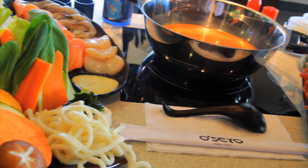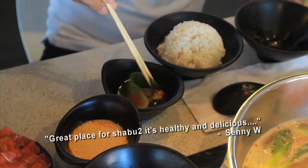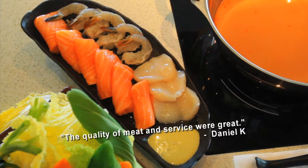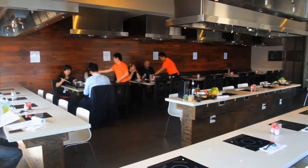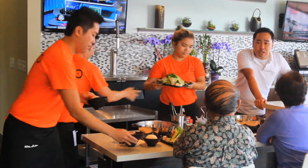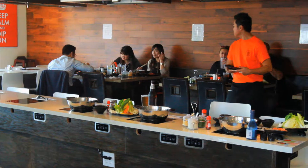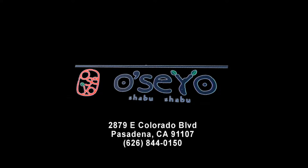And the food is incredible. Even first timers will have a great time enjoying themselves because we will walk you through the entire process. At Oseo Shabu Shabu, it's a healthy and fun way to share a meal with your family. Oseo Shabu Shabu is located at 2879 East Colorado Boulevard, the city of Pasadena.